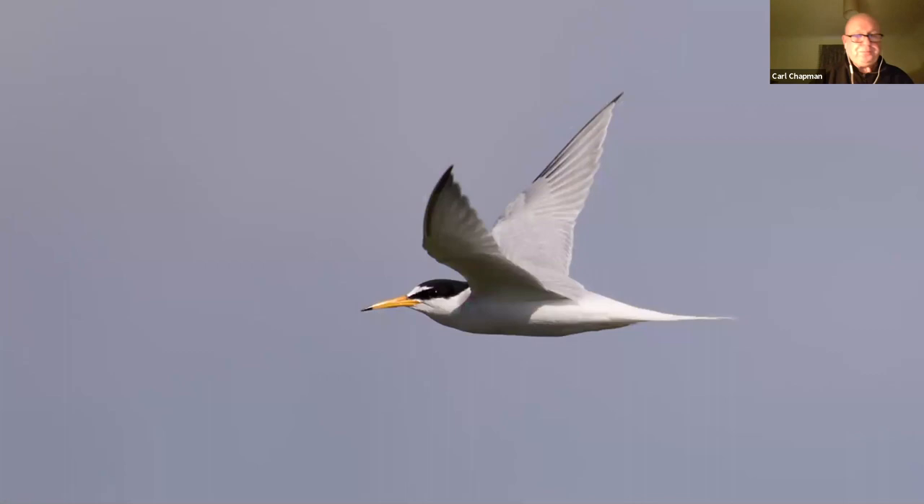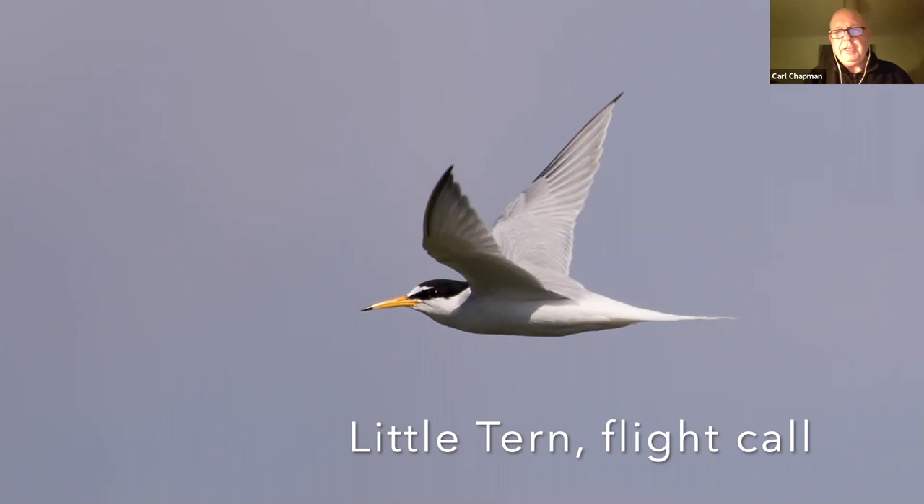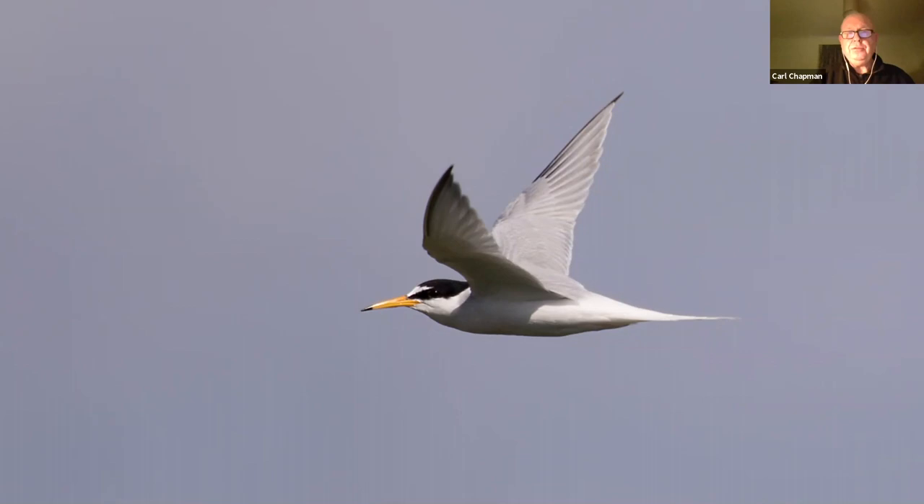Summer visitors: terns. We have four different species of tern that are regular visitors and breed here in Norfolk — the Arctic tern, common tern, sandwich tern, and little tern. This is a little tern; it's got that diagnostic little white forehead and yellow bill. Very susceptible to disturbance. We have a place called Scolt Head Island off Norfolk which is very difficult to reach, and it does tend to have better success with breeding birds.